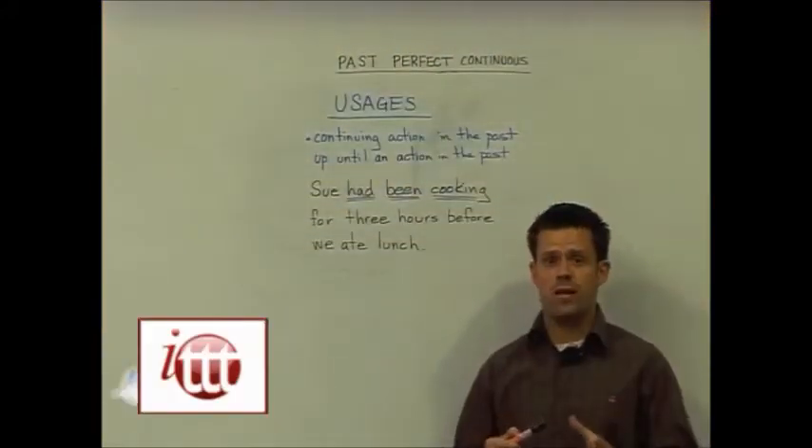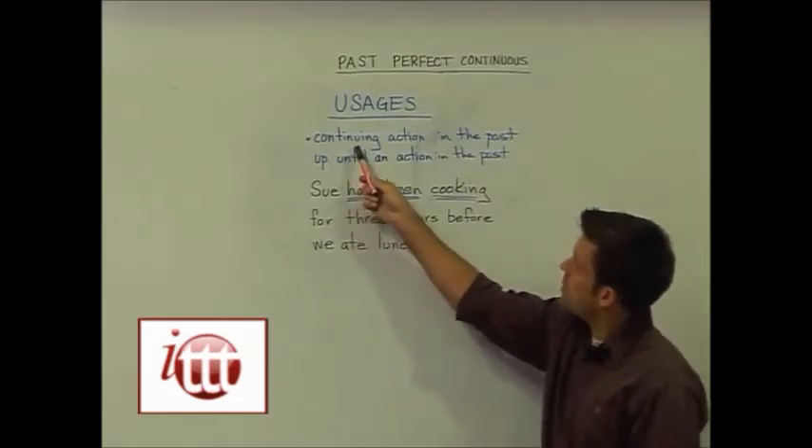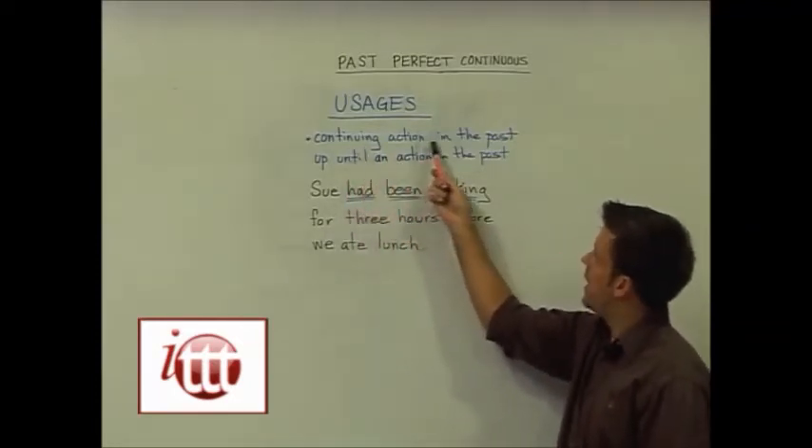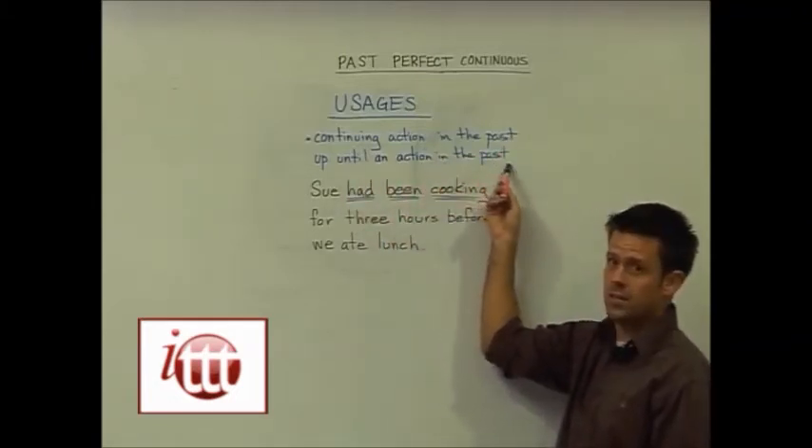And now the usage for the past perfect continuous tense. It is as follows: using it to communicate a continuing action in the past up until an additional action in the past.